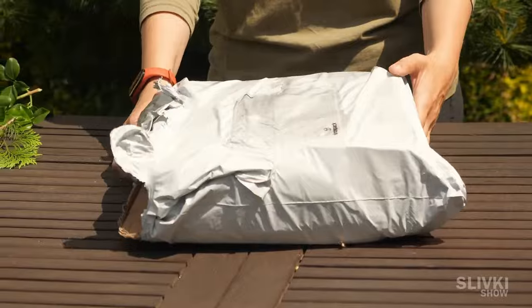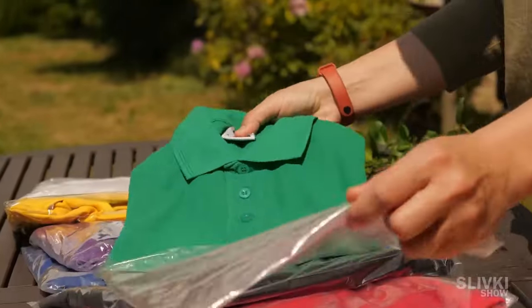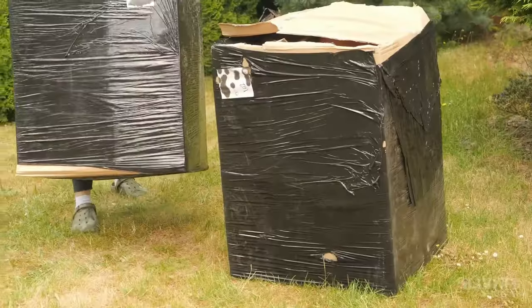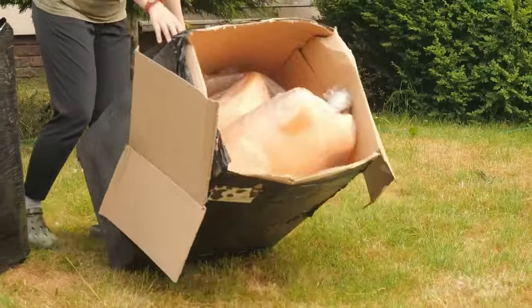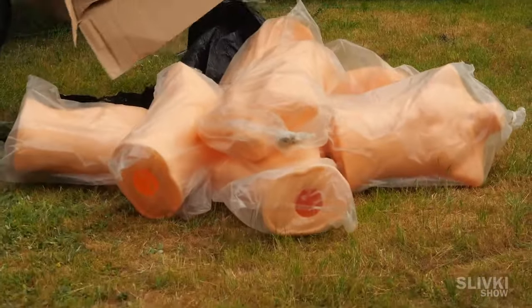We purchased eight identical t-shirts made of the same material but of different colors for our experiment. To make it more accurate and illustrative, we ordered two huge boxes containing eight muscular mannequins with a hole in the bottom.